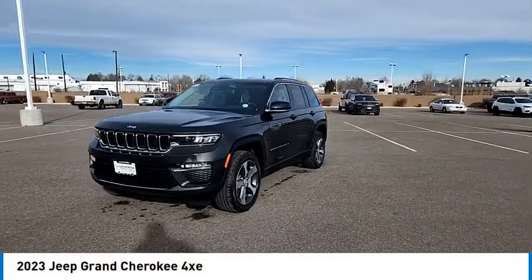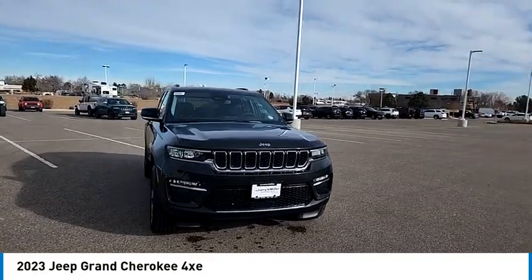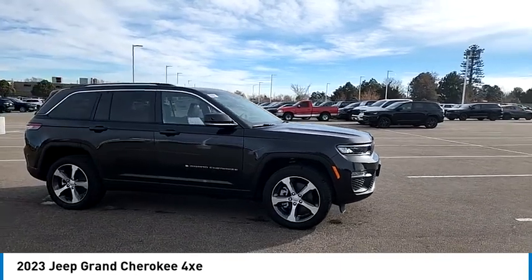Pick up this great vehicle, which is available today. This could be the one you've been searching for. Contact the dealer today and get behind the wheel today. Here are some of this vehicle's great options.